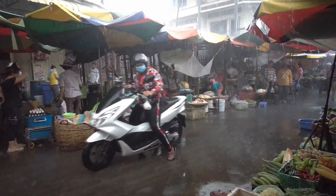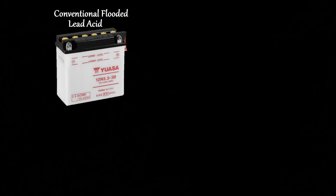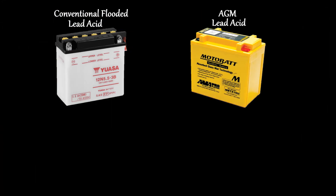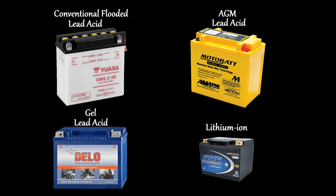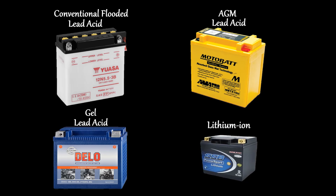When installing your battery, conventional flooded batteries must be kept upright. AGM and gel batteries are best kept upright but may be installed on angles — just not on the shorter side of the case — while lithium batteries can be installed on any angle, even upside down.